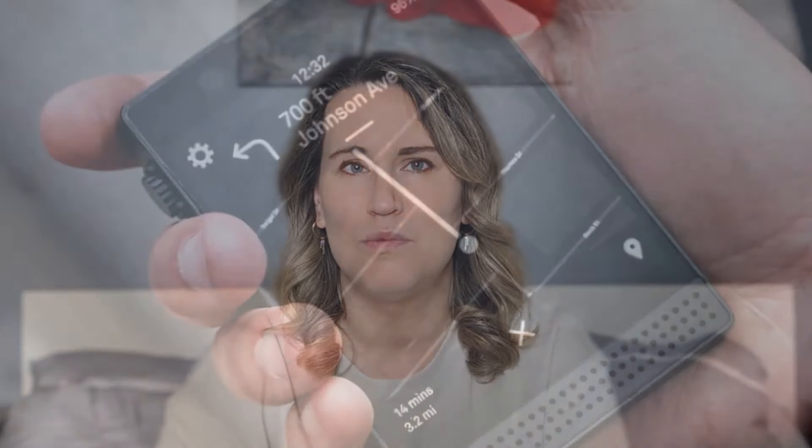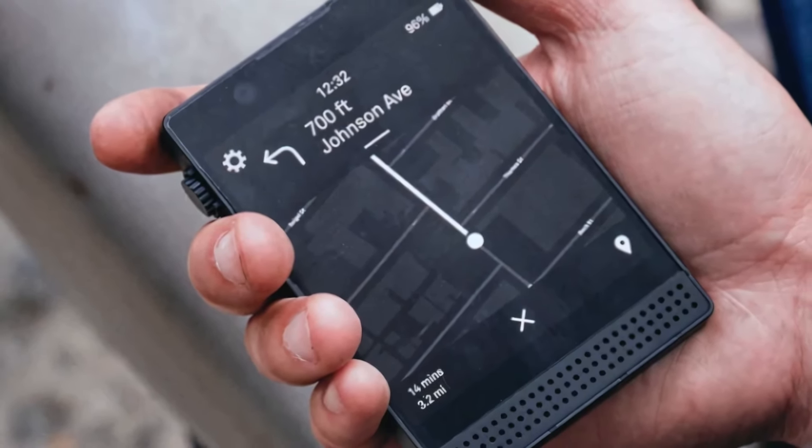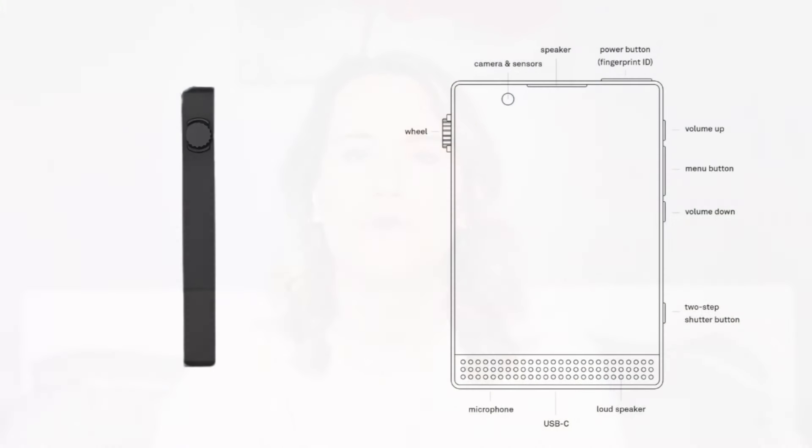Another interesting feature is the wheel located on the left-hand side, which is used for navigation — it reminds me of an MP3 player. I think the wheel is an interesting choice. I would like to see the resistance of the wheel: does it click, what does it feel like, and is it easy to replace? With more moving features like this on devices, there is a higher likelihood that these elements will break if you accidentally drop the device or just with usage.